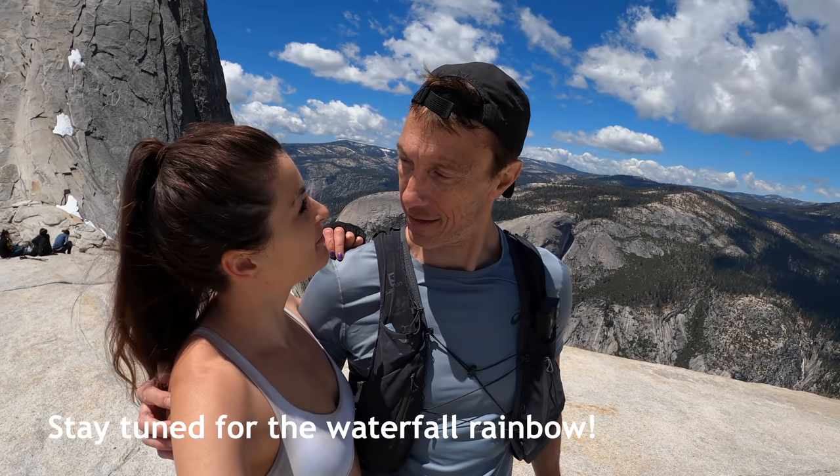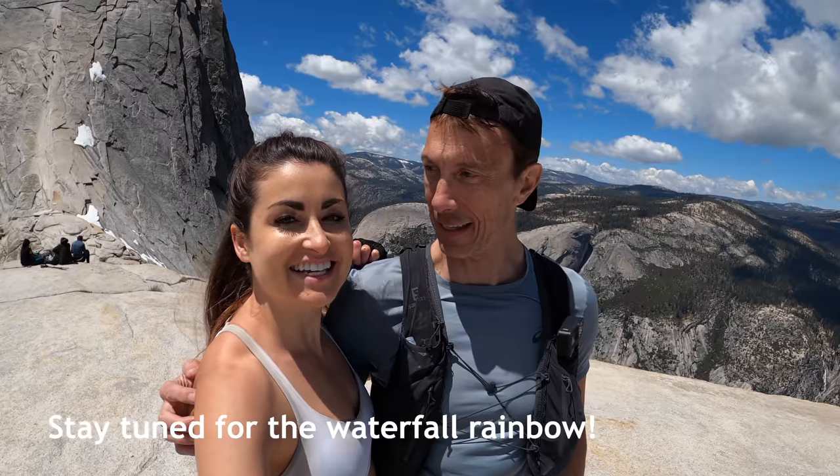Now we just have to make our way back down — get a beautiful run and maybe see those gorgeous waterfalls again. Let's go!